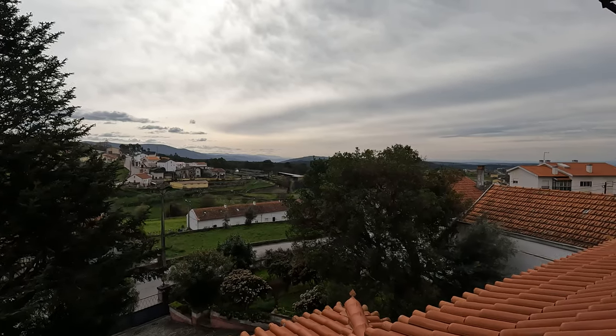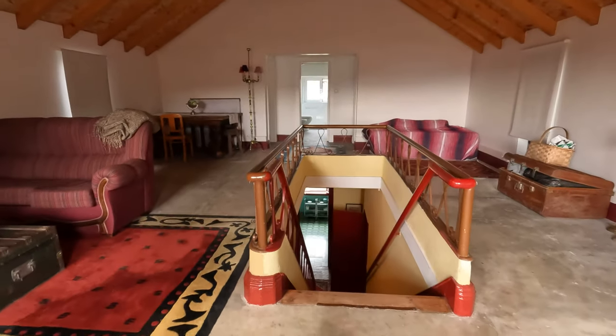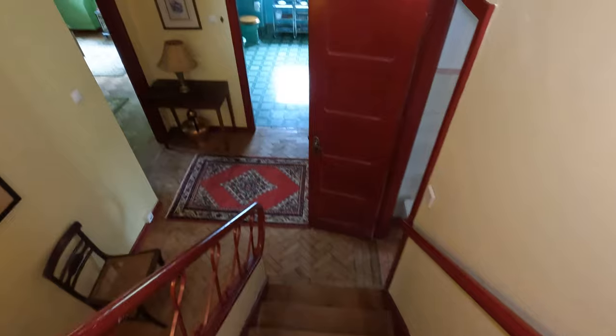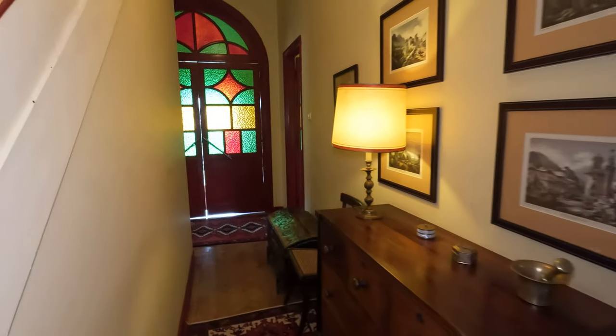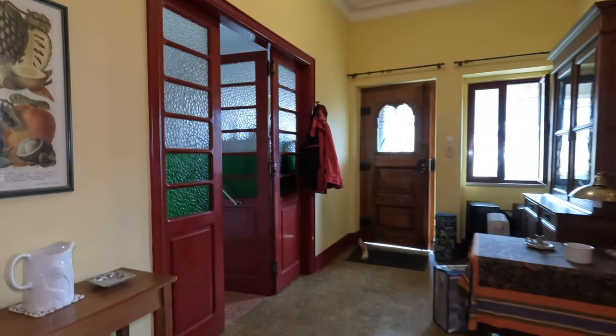So yeah, lots of land. If we spin this round and go down the stairs — there's actually more. So this is like the sort of main living area, these upstairs areas. And then there's a lower sort of basement area that's also converted.